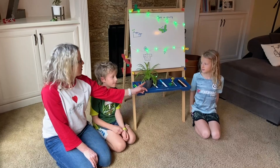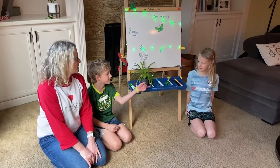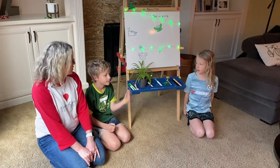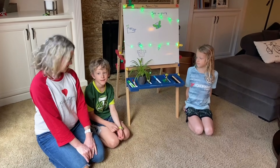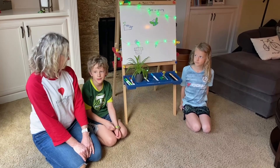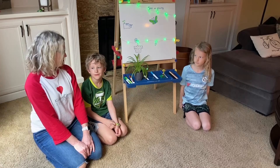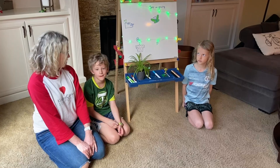It turns green, yeah. Like we have one right here that we wanted to share with all of you — our green plant that's growing. Ryder, what do you see in our yard that's green and growing? A tree, and that tree has a trunk and lots of branches, and those branches have leaves on them.